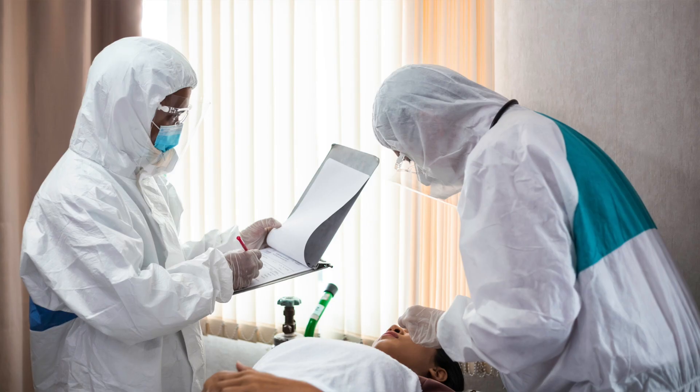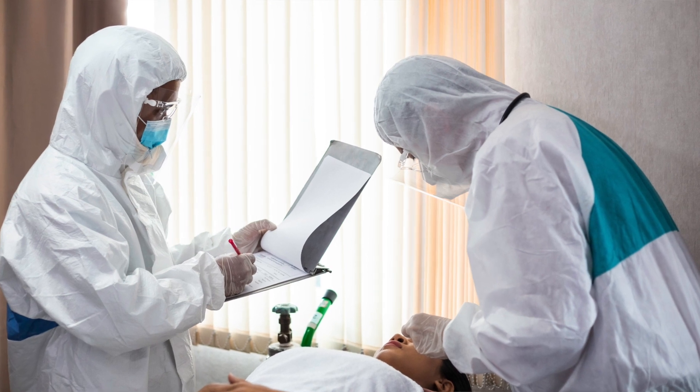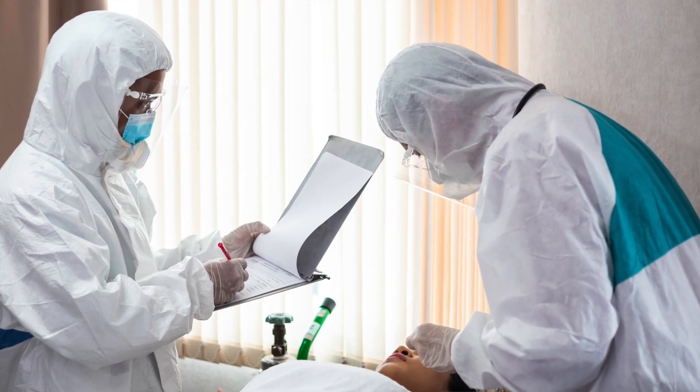Unfortunately, in most cases these patients are in quarantine alone at home. They are not sure when the right time is to go to a hospital, which is the best place to treat COVID-19 pneumonia. However, if it's not possible to go to the hospital for any reason, then they would have to get the treatment at home under the supervision of their family doctor.